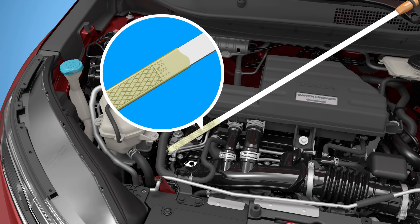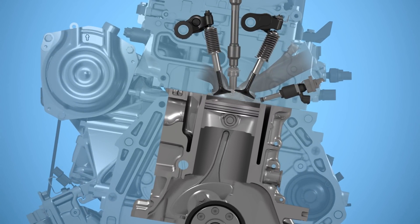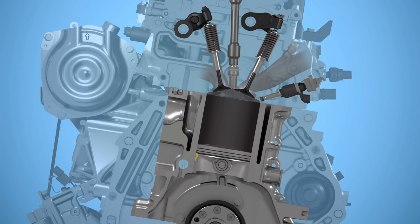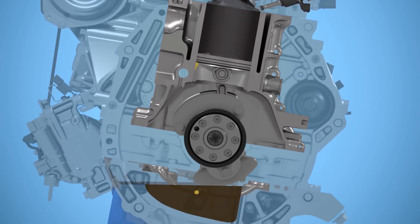What you're seeing is a normal occurrence with this engine. Your engine uses direct injection to spray fuel into the cylinder. During engine operation, a bit of that sprayed fuel can stick to the cylinder wall, travel down into the crankcase, and mix with the engine oil in the oil pan.